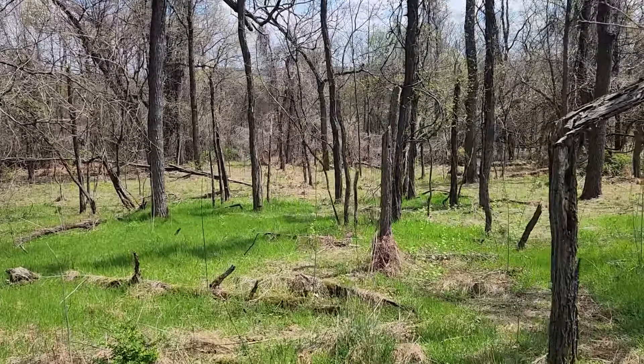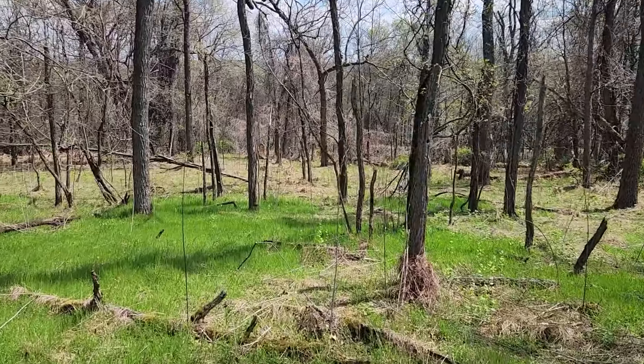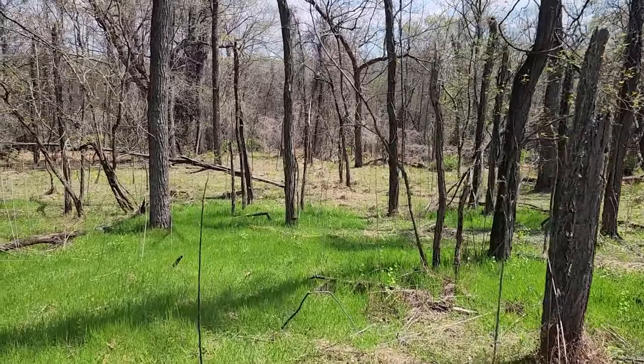I'm just gonna walk down in the woods here a little bit and show you around — hopefully I can do this without stumbling around too bad.